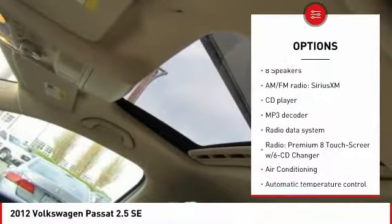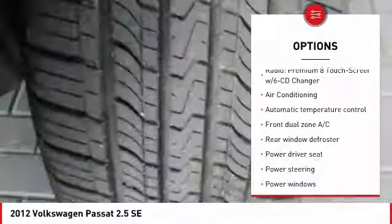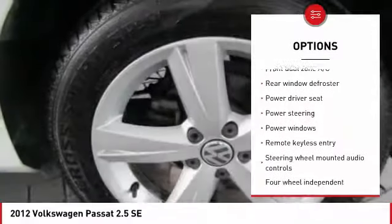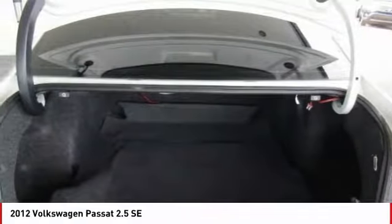Here are some of this vehicle's great options: traction control, dual airbags, air conditioning, leather wrapped steering wheel, one owner, power steering, four wheel disc brakes, eight speakers, heated front seats, and compass.